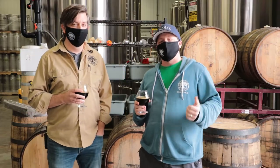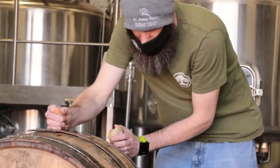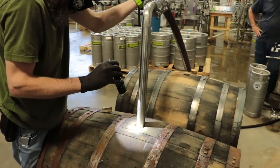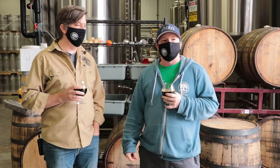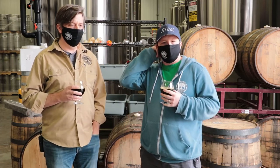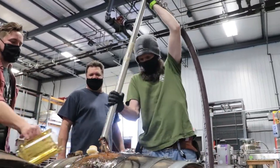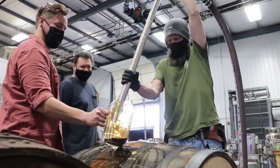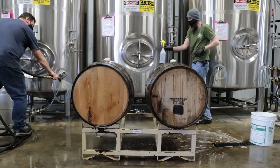We get the barrel in, open it up, inspect it, and usually we have a beer already ready to go to fill these barrels, because we want them to stay wet and moist and get that beer in there right away before they dry up. Here at Public House, we've typically stuck with barrel-aging stouts — our Anthony's Pacification, a big strong 10% alcohol stout that just really works well when you add a bourbon barrel flavor to it.